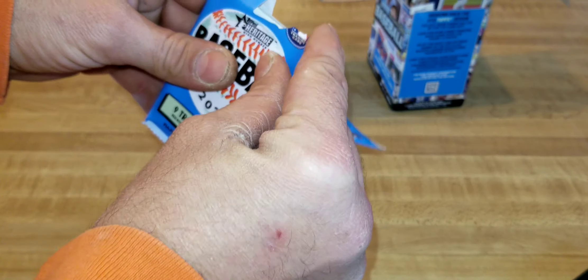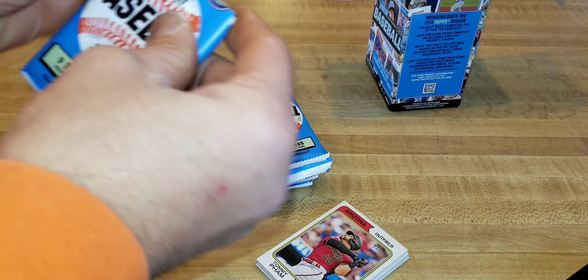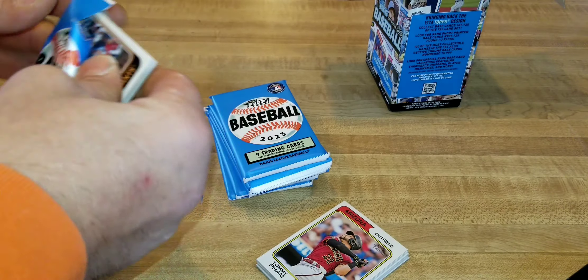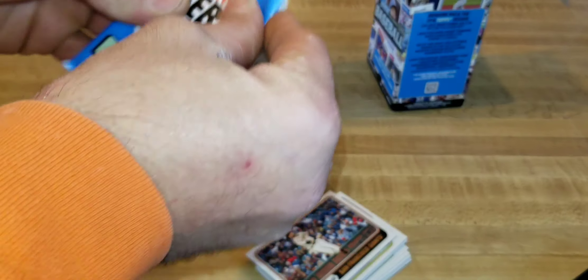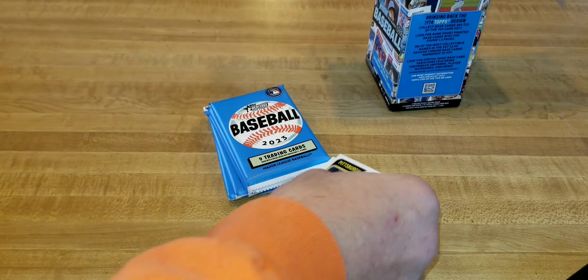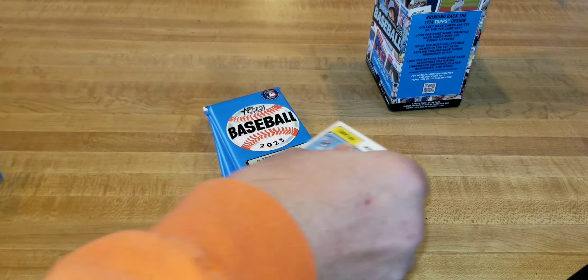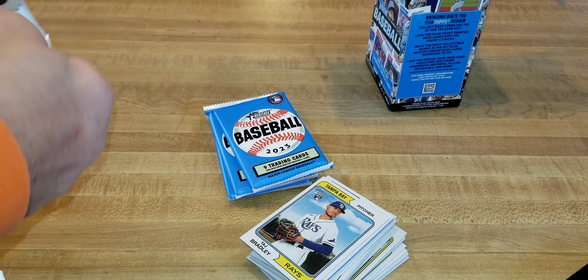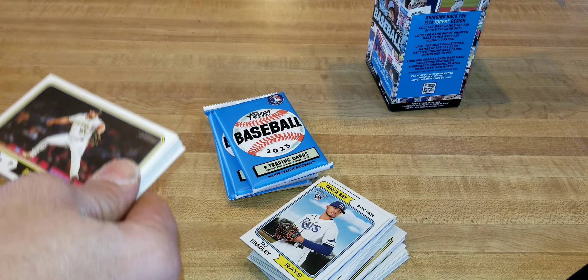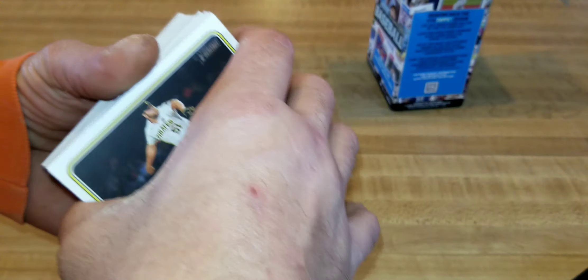I don't always have the best luck with Topps Heritage products — that's just my luck. Other people have extraordinary luck, pulling great autographs or rookie cards. I've never really had that great of luck. Anyway, here we go, opening up a few packs. We'll save those three packs for last. Let's dive in and see if we can get anything decent.